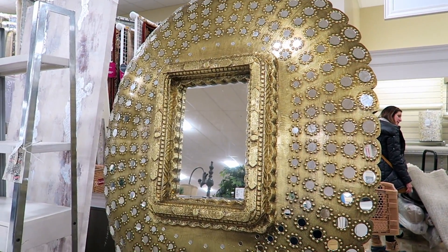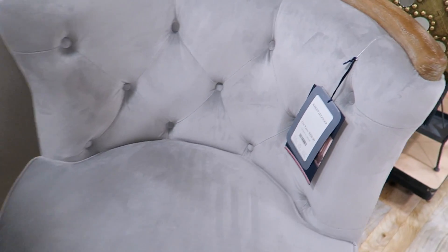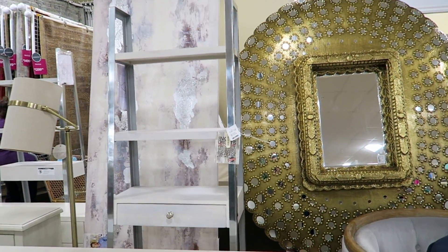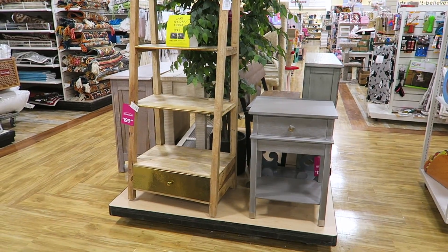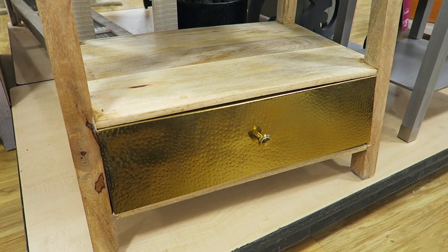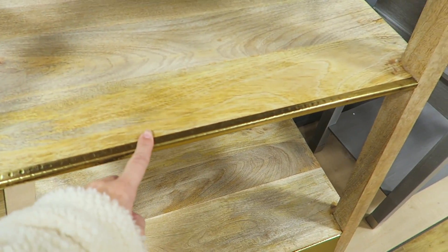Look at this mirror — it's gorgeous, but it's like $800. Here's another one of these Tommy Hilfiger chairs, this one's $299. I love this shelf back here, it's only $149. And oh my gosh, look at this bookshelf — this one is super cool, it has a gold drawer for $199 with little gold details on it.